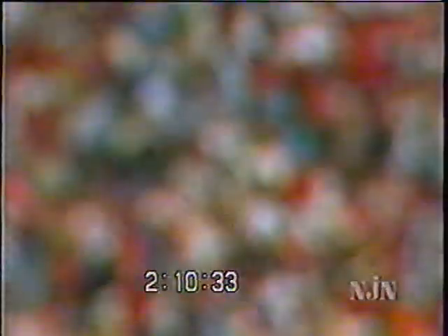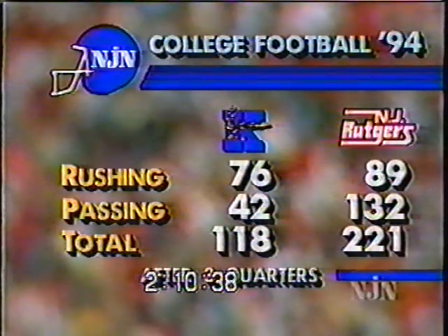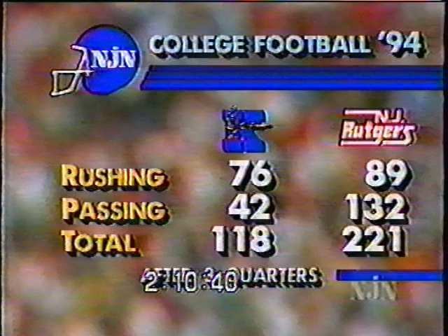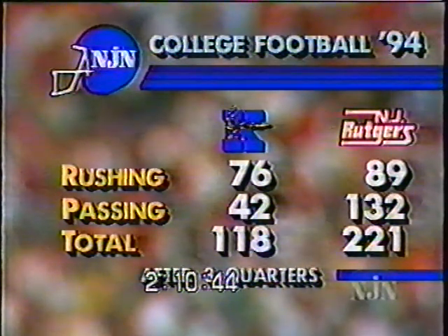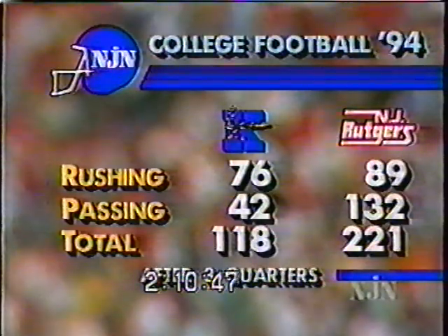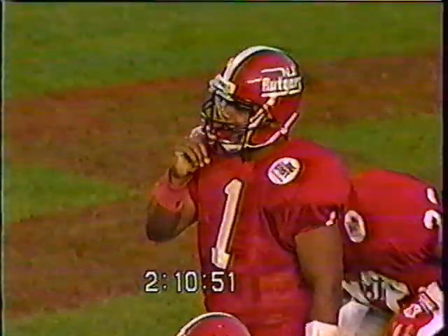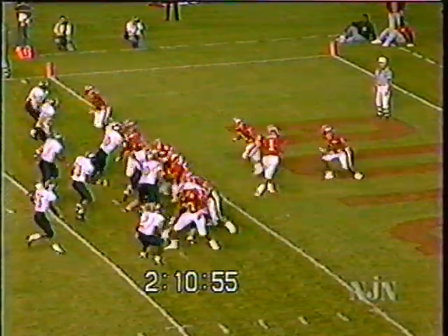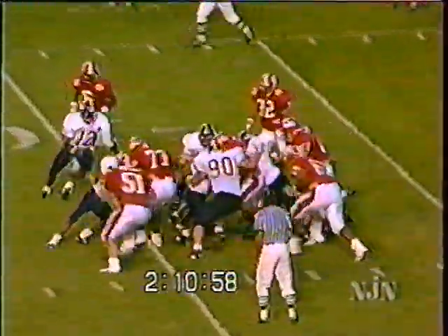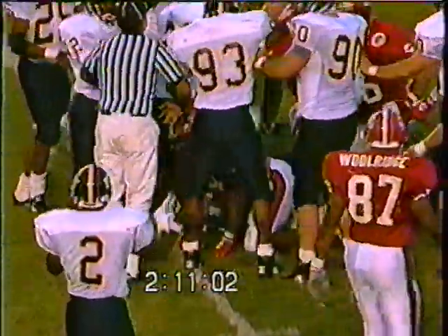Bruce Presley — the junior out of Highland Park — is back in the game at tailback as they continue to alternate. Checking stats through three quarters: Rutgers has rushed for 89 yards, passed for 132. Kent has totaled just 118 yards of total offense against the Rutgers defense. But Ray Lucas would like to get things going — the ball on the two-yard line. Here comes Bruce Presley; he gets some breathing room out to the 10-yard line.